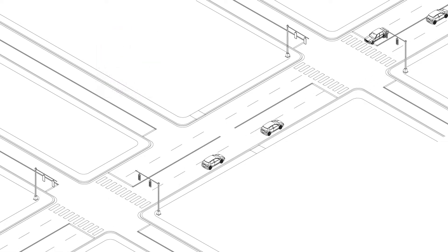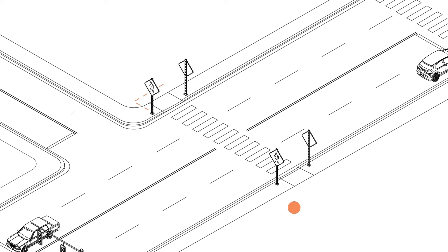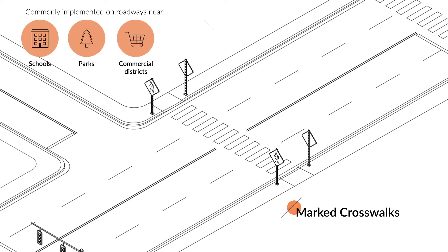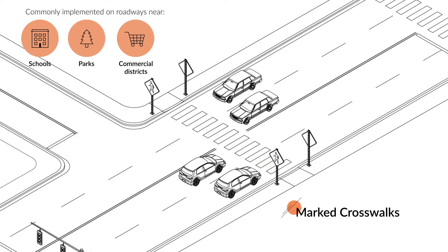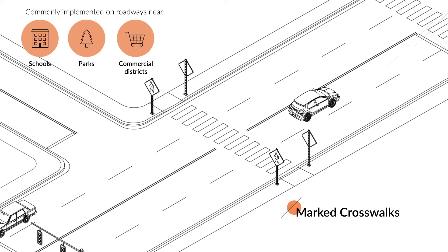Fortunately, there are a number of ways to make an unsignalized intersection or marked crossing safer. One of the simplest and most effective: marked crosswalks. Commonly implemented on roadways near schools, parks, and commercial districts, marked crosswalks create safer, more visible, and more direct routes for pedestrians. They help channel them to more desirable, designated crossing locations where drivers can expect them, and they support an accessible and walkable urban environment, which can reduce pollution, improve health, and attract community investment.